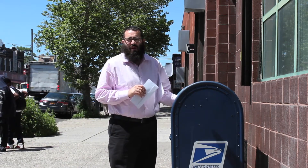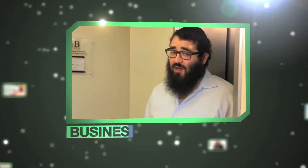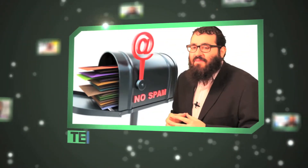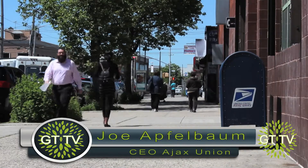Every business should take advantage of email marketing, but if your emails are marked as spam, you may as well be using the post office. Welcome to Grow Time where we talk about business, marketing and technology so you can grow from average Joe to CEO. If your company's email marketing efforts are considered spam, it's a virtual death sentence. Here are 5 ways to avoid this problem.